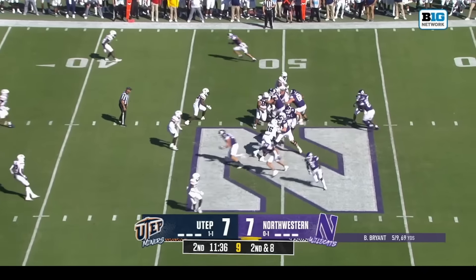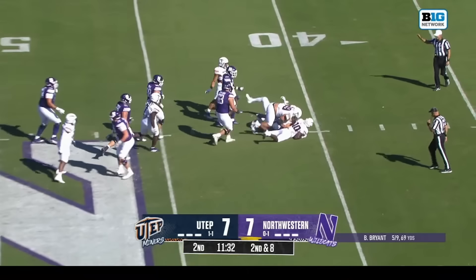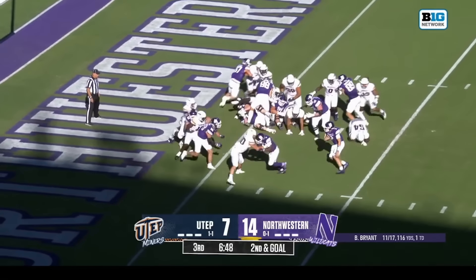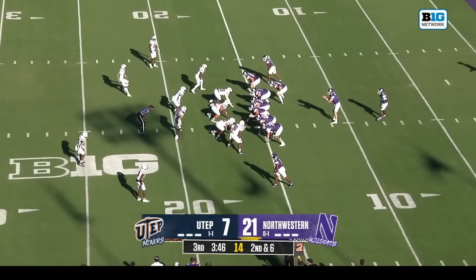Several blockers set up here. Maybe a disguise, although UTEP had it read from the start. A high snap, and now he's having to settle it down as Bryant — and he is... here in this third quarter.